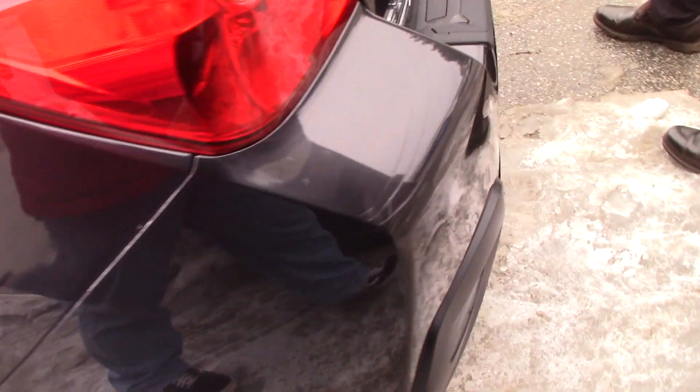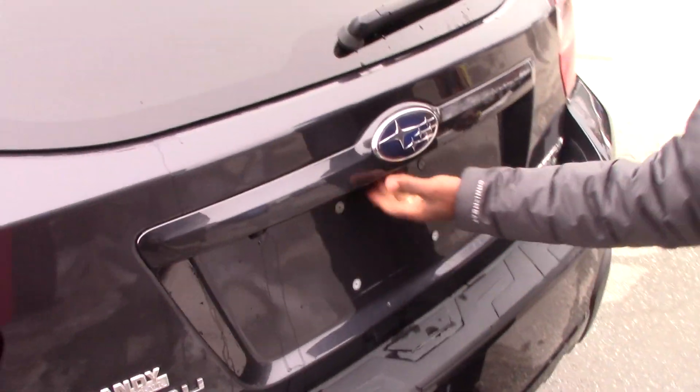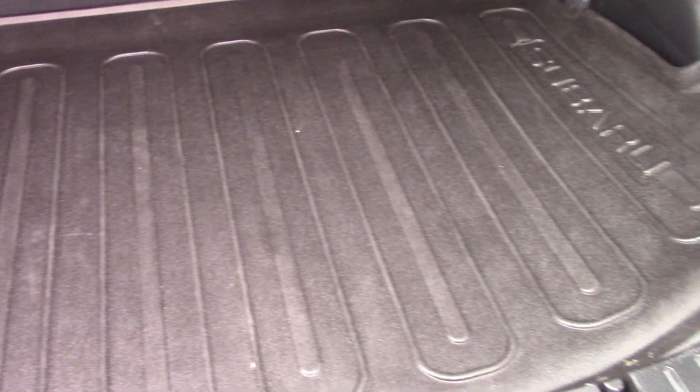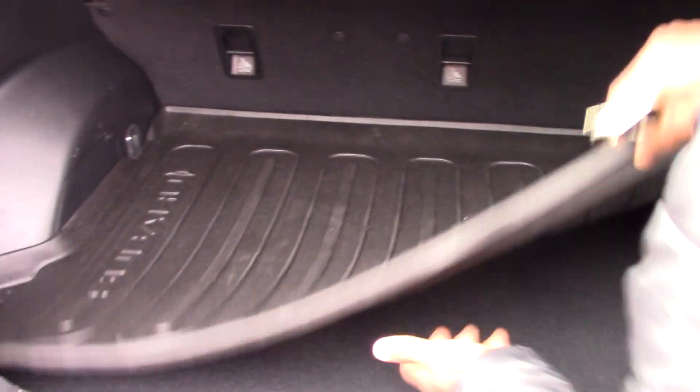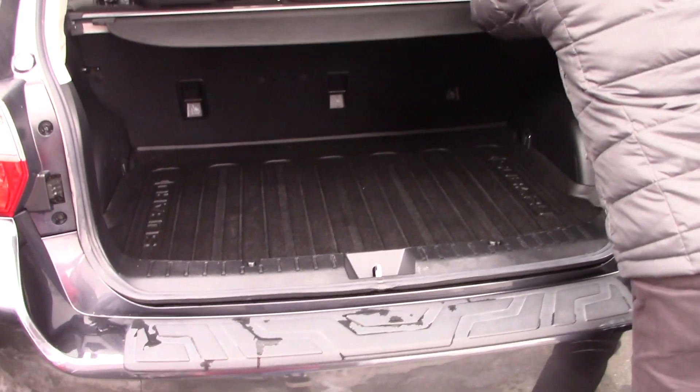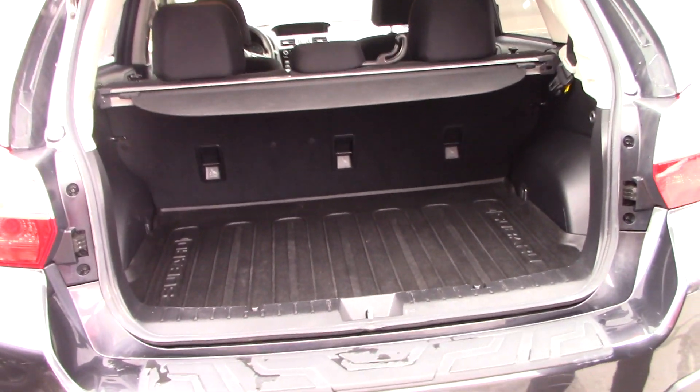It's a hatchback, and you have your rear wiper. Take a look inside also — we have a tonneau cover right here and the cargo mat, which helps keep your vehicle protected. The spare tire is underneath. If you want to run anything with a large space, you can just pull here and the back seat will fold down.